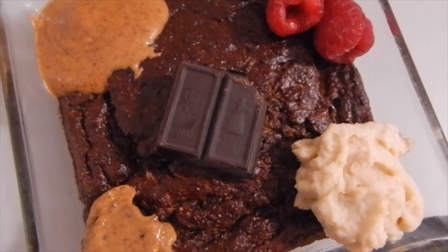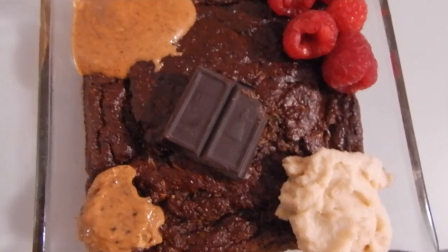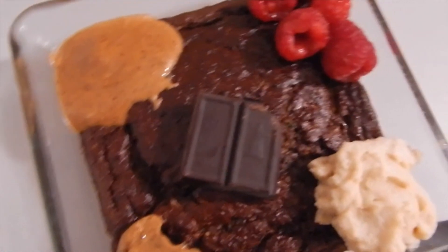To end off the night, I just made my homemade brownie zucchini skillet. It's low in carbs, it's high in fiber, and it's low sugar, and I just topped it with some PB2 almond butter powder, some fresh almond butter, and 100% dark chocolate.